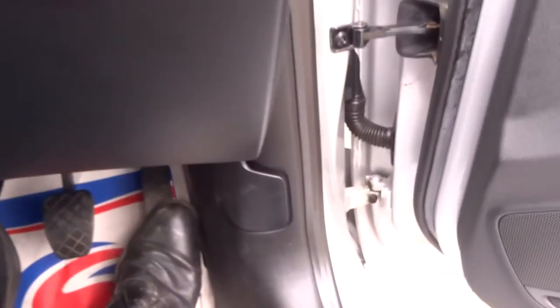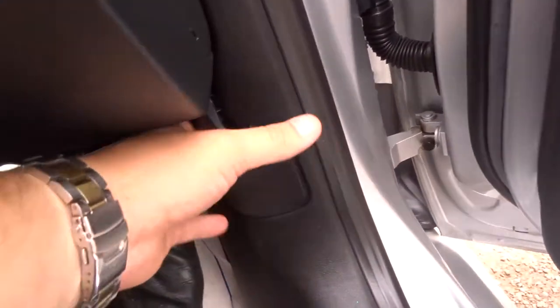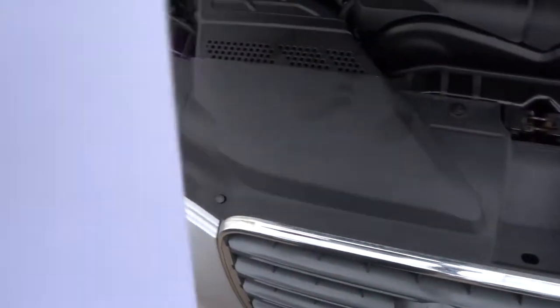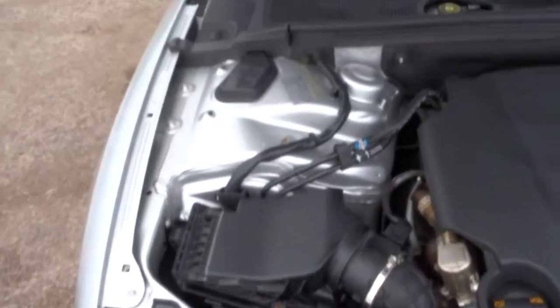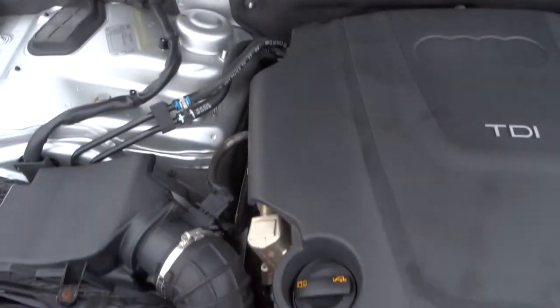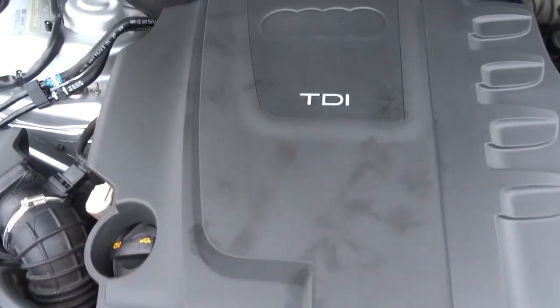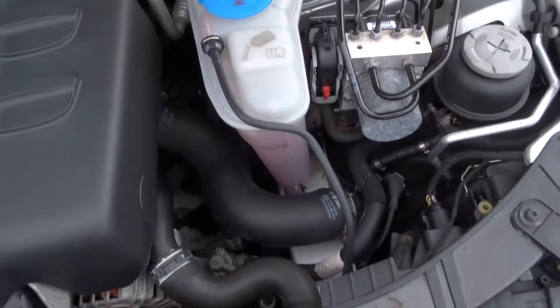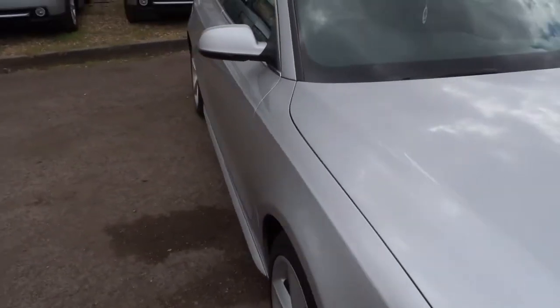Let's have a look under the bonnet. To do that there is a catch just there — pull it towards you. Then there is a safety catch as well on the bonnet to stop it pulling up on your face if you are on the motorway or anything. To do that, squeeze it here.